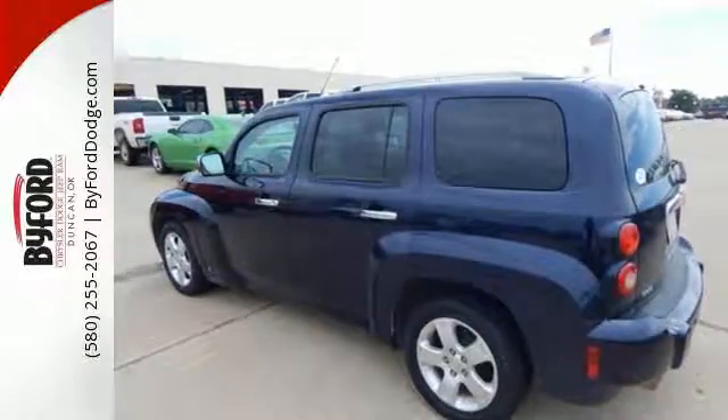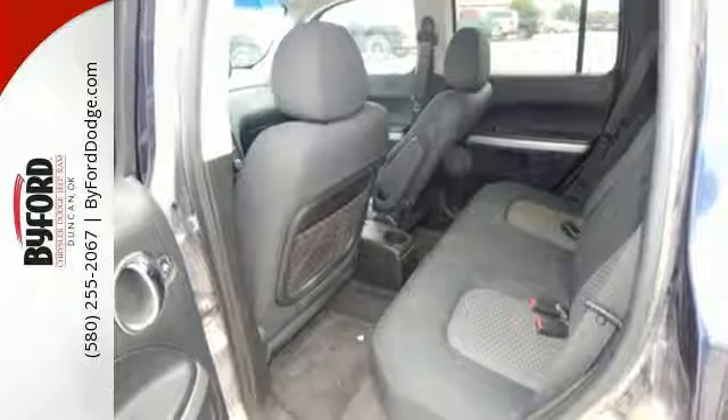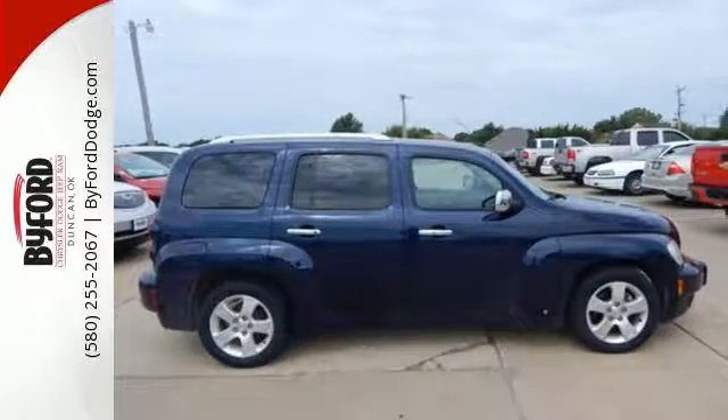Superb fuel economy, an expansive passenger cabin, and a long list of features make this HHR a smart buy. Test drive it today.